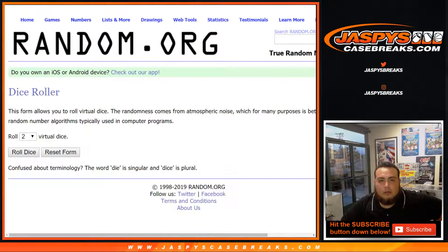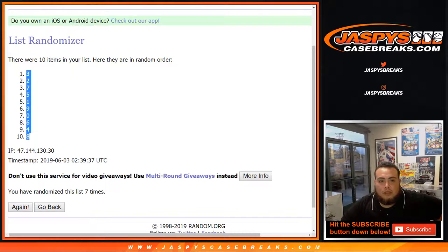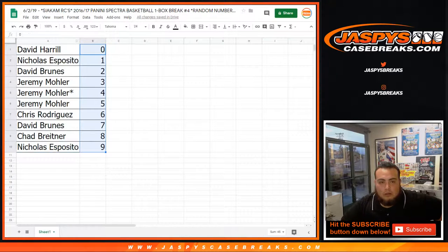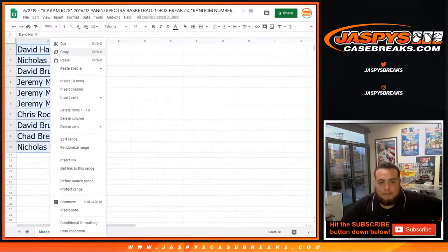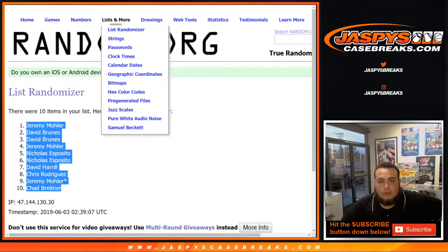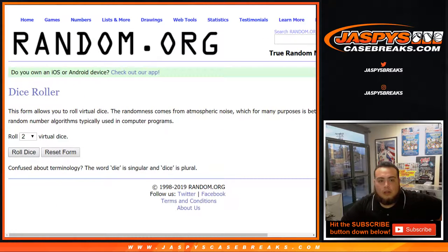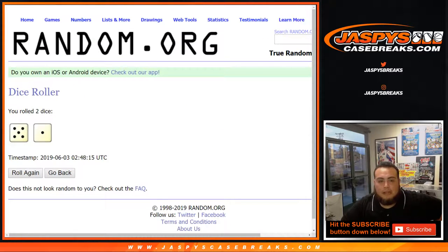So we got a new dice roll — five and a one — six times. Good luck — top two will win the cards. I think Terrence Jones came out first so we'll give Terrence Jones to number one and Eric Gordon to number two.